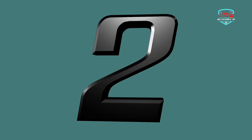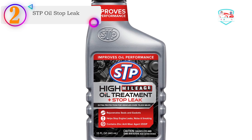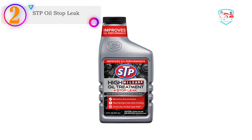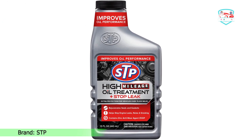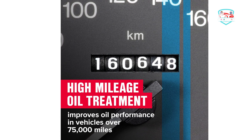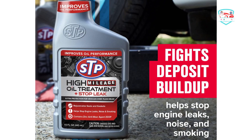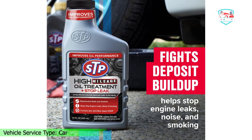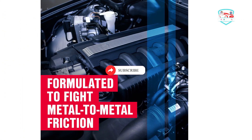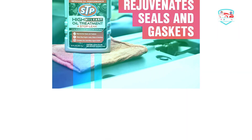Number two on our list is STP Oil Stop Leak. STP has introduced a high-mileage oil stop leak which effectively solves issues for vehicles that have run for over 75,000 miles. It can effectively stop engine smoking, noise, and leaks, and is designed to combat all kinds of metal-on-metal friction. With a high-viscosity formula, this additive helps rejuvenate gaskets and seals. It also features an anti-wear ZDP property, providing a comfortable cushion for the moving engine parts. For best results, use this oil additive with each oil change.